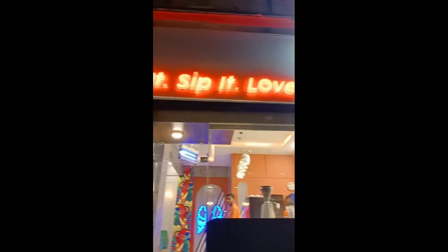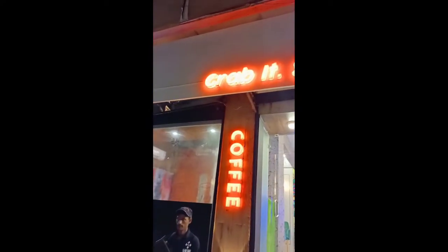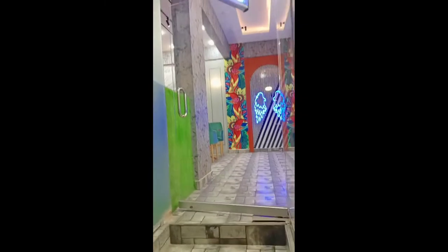So after eating, we are here for some dessert. This is also in DHA and it's known as the Moot Cafe, located at DHA. So let's go in.